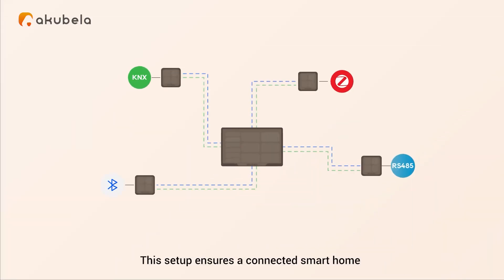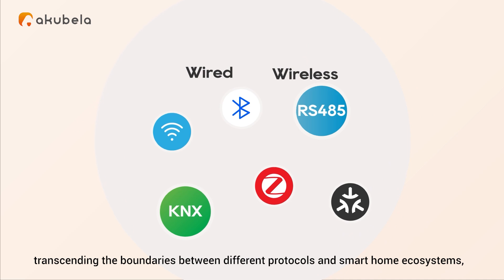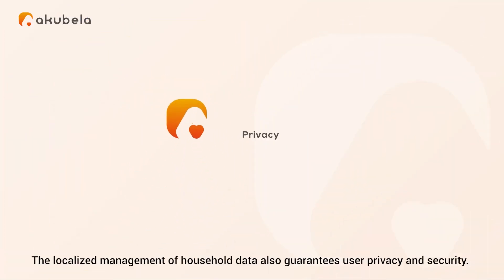This setup ensures a connected smart home where each panel provides a consistent experience across all devices in the household, transcending the boundaries between different protocols and smart home ecosystems, and ensuring an all-in-one smart home living experience. The localized management of household data also guarantees user privacy and security.